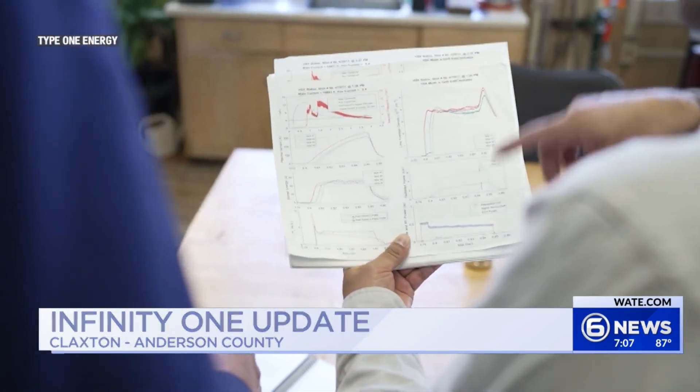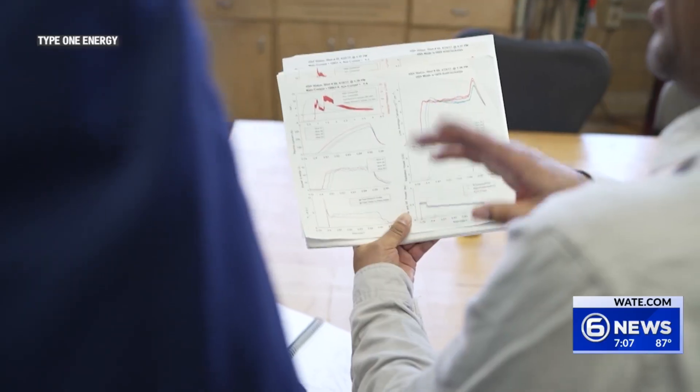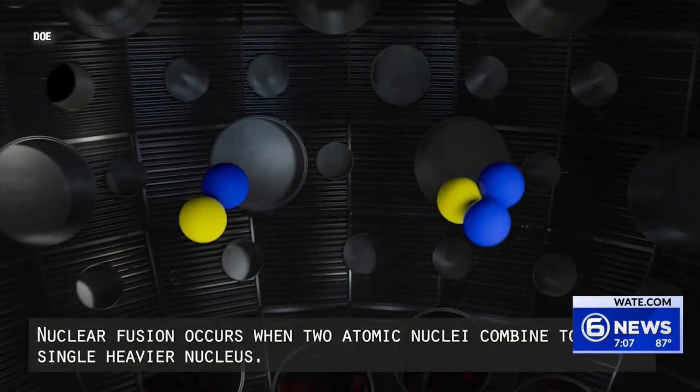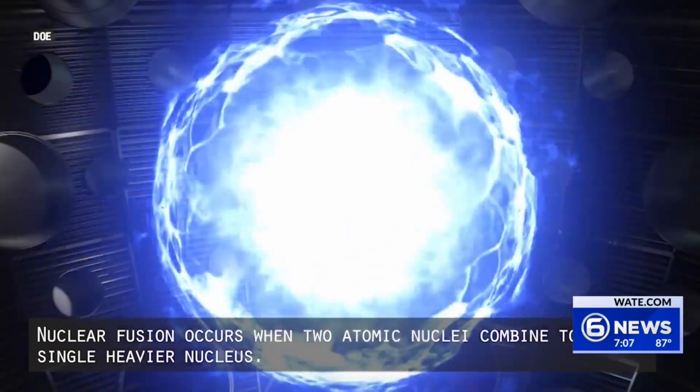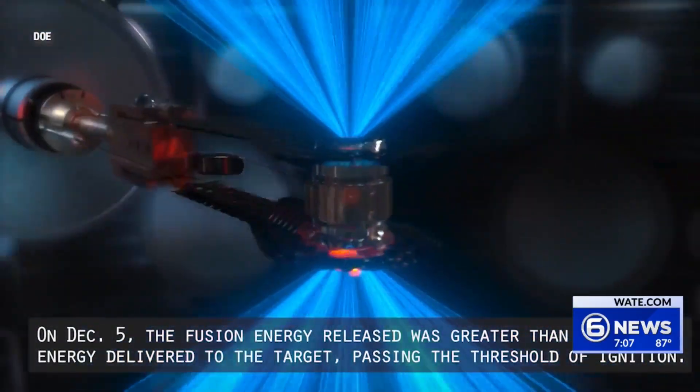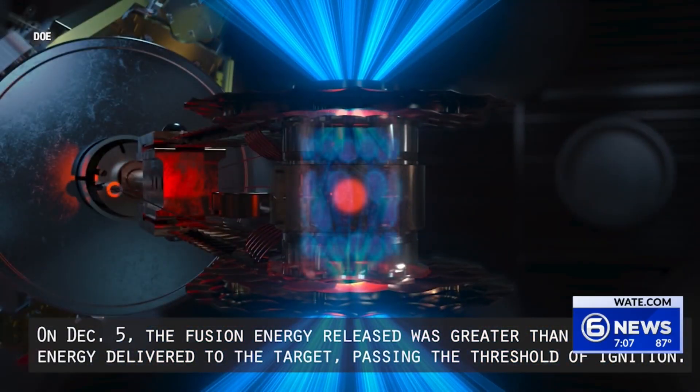Other prep work related to Infinity One began around a year ago. Type One Energy is in the process of building a fusion power plant prototype at the decommissioned TVA fossil plant. Fusion energy is different than other nuclear reactors you may have seen in the past. Type One is hoping to be an innovator, and the company adds that you'll see more visible progress at Bull Run soon.